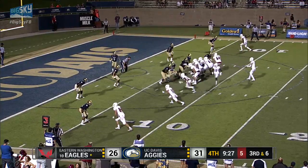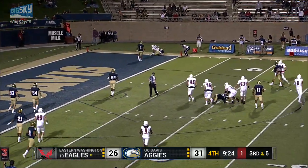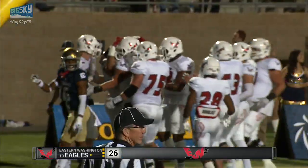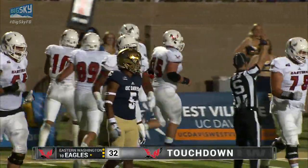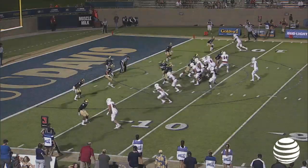In motion comes Webster to the near side. Gooberud looking far side, throws corner, and it is caught. Touchdown, Eastern Washington. A tremendous throw by Gooberud — only his receiver can catch it on the back side, and that's exactly what he did. Lemo Jones far side, and the Eagles regain the lead 32-31.